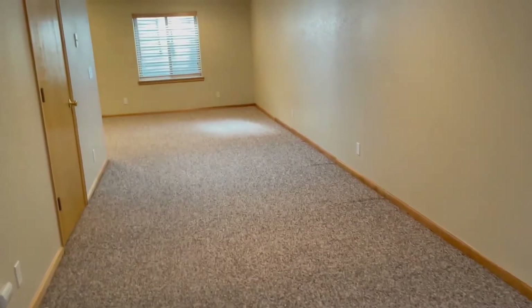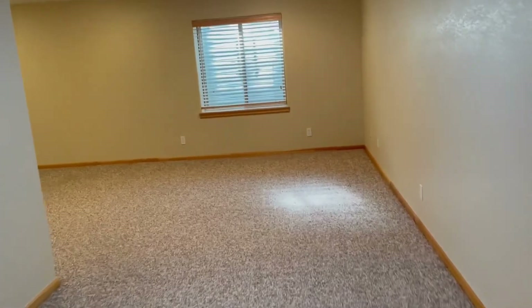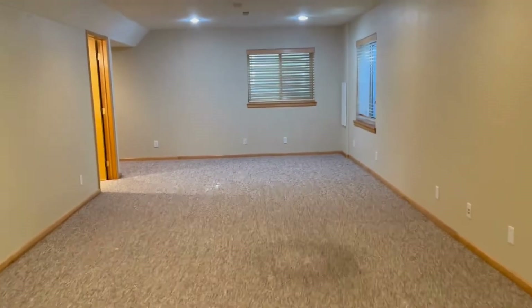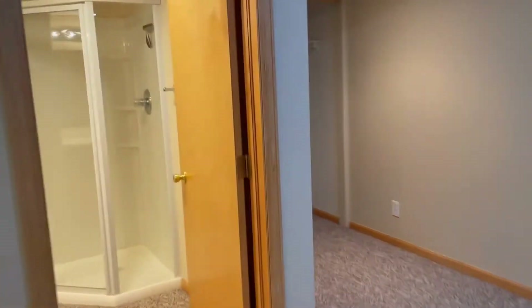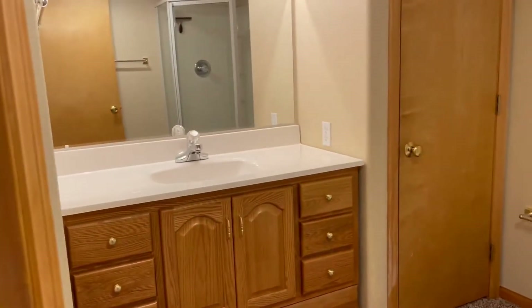Coming into the basement, you have a large area — so much you can do down here: play area, office, man cave, lady cave, whatever you want. You can even make this a bedroom as it has nice windows. The third bathroom is down this way with a stand-up shower and good vanity, plus another closet.